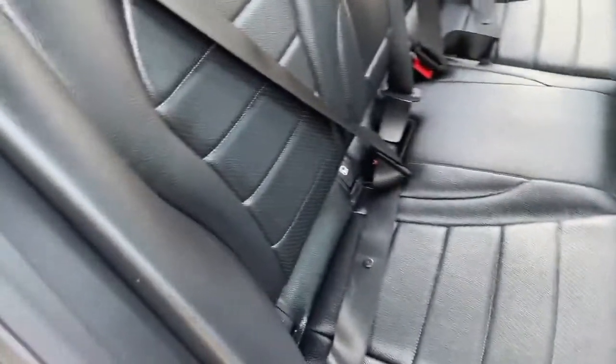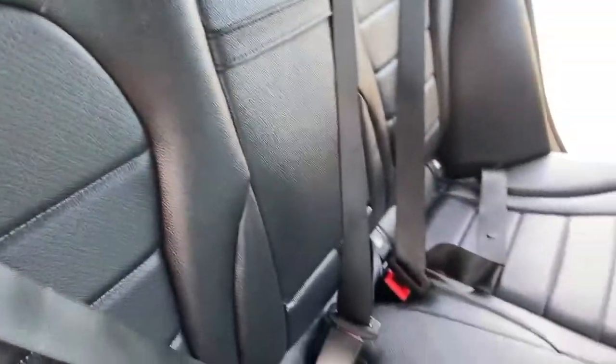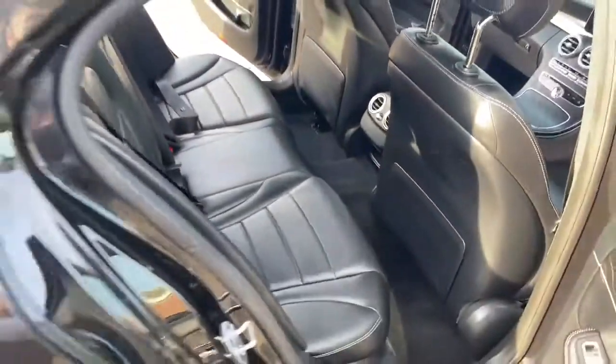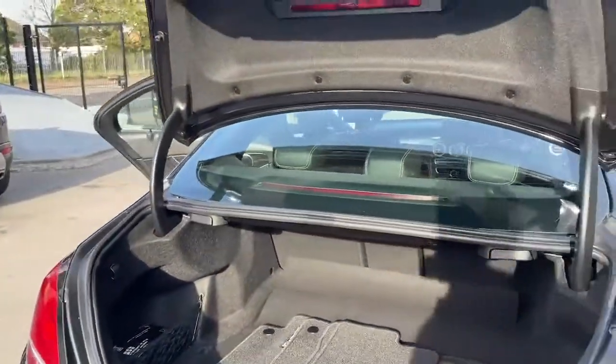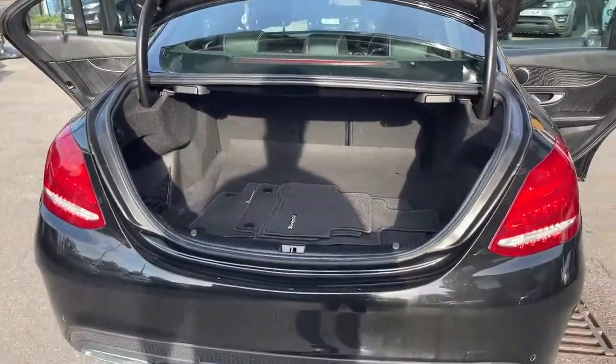The rear seats are ISOFIX and they are fully folding seats, giving you extra space in the boot. There are no damages on the rear seats either, so you've got a nice decent boot space there.